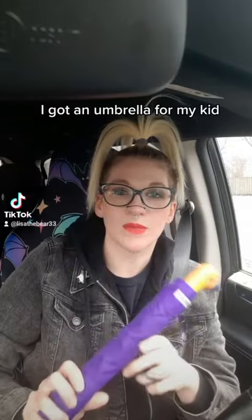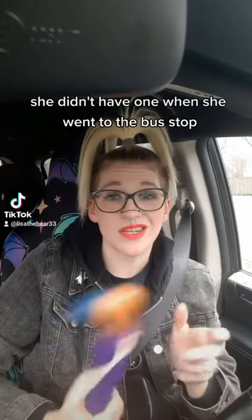First things first, I got an umbrella for my kid. It's raining out today and she didn't have one when she went to the bus stop.